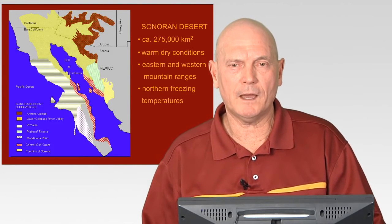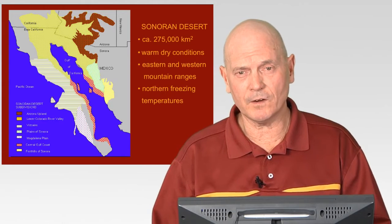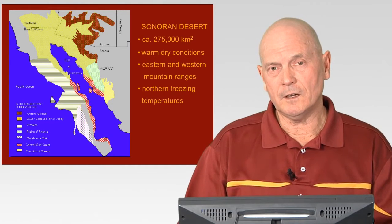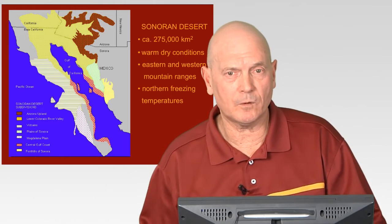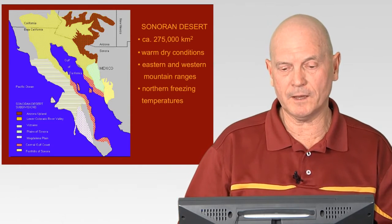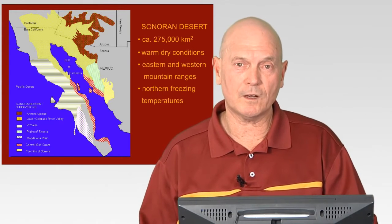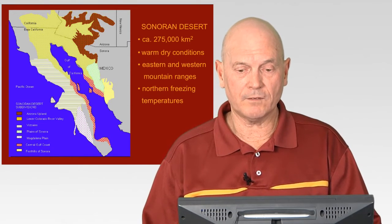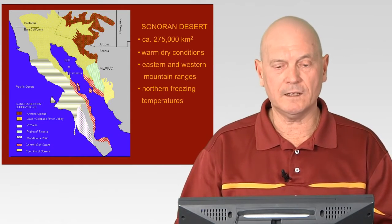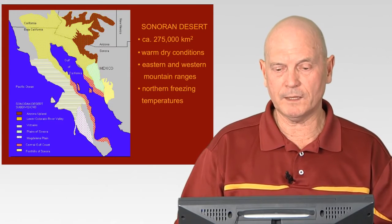I wanted to explain a little about where and what the Sonoran Desert is. It's actually a very diverse desert with seven subdivisions. In the upper right-hand corner of the Sonoran Desert map, you can see the Arizona Upland subdivision that I'll be talking about. The Sonoran Desert overall occupies about 275,000 square kilometers, and they found it necessary to divide it into seven subdivisions because of that diversity in plant growth and types.